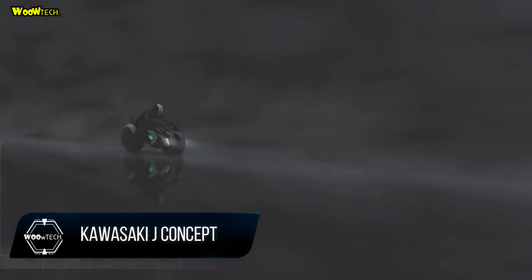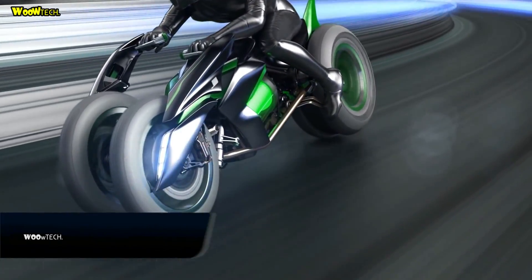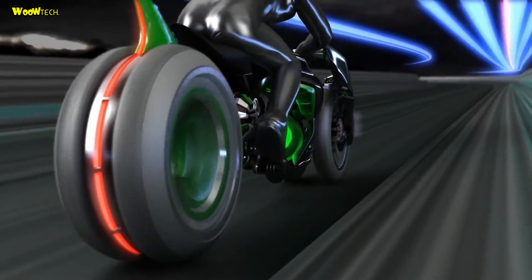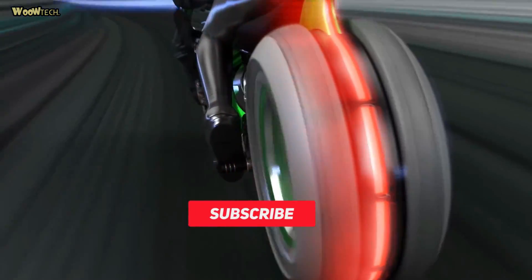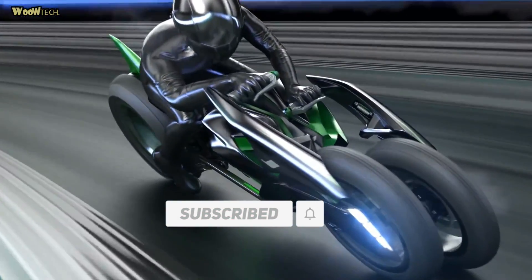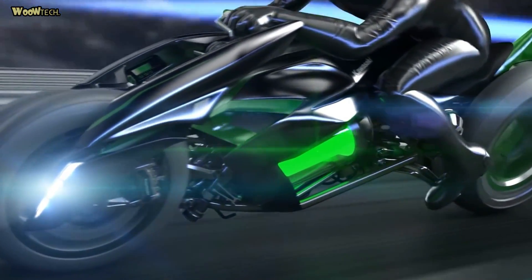Kawasaki has released a new product, namely a three-wheeled motorcycle which they call the Kawasaki J-Concept. In terms of design, the Kawasaki J-Concept looks perfect. The futuristic look with the application of the latest technology makes it worthy of being one of the best concept motorbikes.